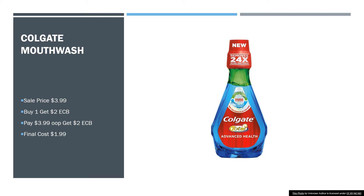Next, we have a deal for Colgate Mouthwash. They're on sale for $3.99. When you buy one, you get a $2 extra care buck. So that'll be $3.99 out of pocket and your $2 extra care buck, bringing your final cost down to $1.99.